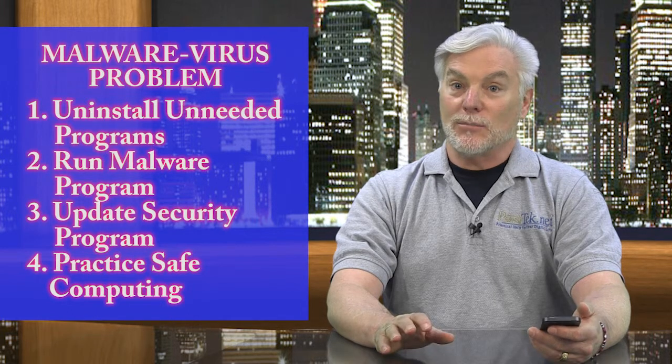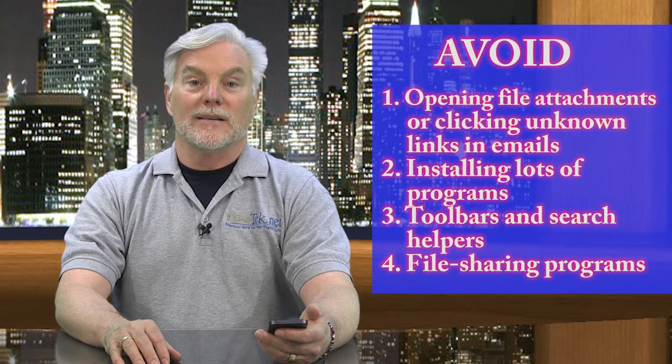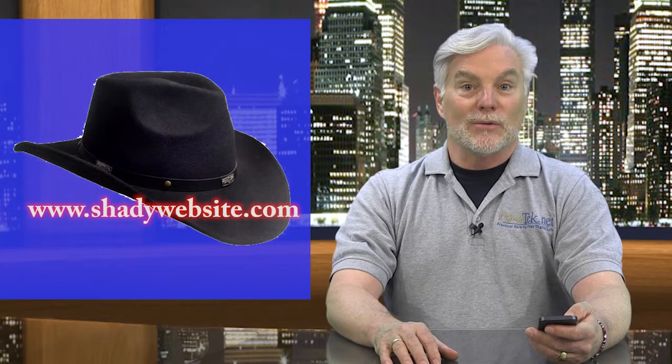Lastly, you need to develop habits to practice safe computing always. This is the hardest task and one that needs to be mastered by anyone who touches your keyboard. Here are just a few things to do and not do: Avoid opening file attachments or clicking links in emails. Avoid installing any programs you don't absolutely need. Avoid toolbars and search helpers like the plague. Avoid file sharing programs the same way. Don't automatically click on pop-ups — read them and try to discover where they came from before you take action. A quick internet search, or ask a question on our website if you're not sure what to do. Stay away from shady websites and don't take any free offers. You can install Adobe Flash and Reader, but don't accept any add-on freebies from them. This is the 21st century equivalent of the advice: don't accept candy from strangers.